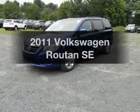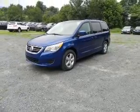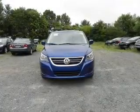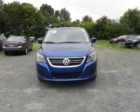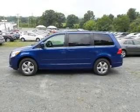Introducing the 2011 Volkswagen Routan. If you're looking for a first-rate auto, this one could be yours today. With a reliable six-cylinder engine that responds smoothly to its six-speed automatic transmission.